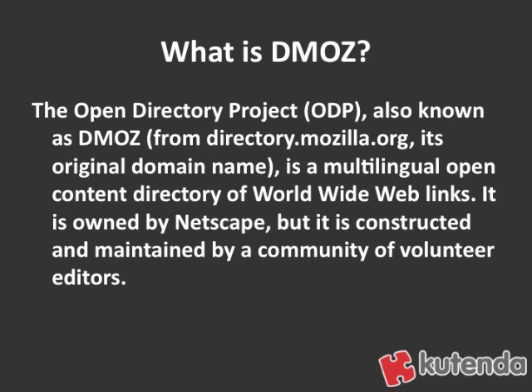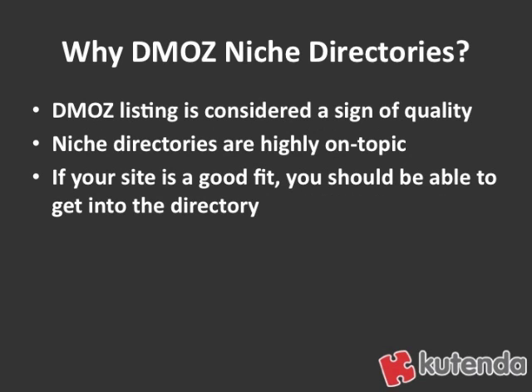Within the DMOZ directory, there's actually a list of other directories in different categories, and these directories are great niche directories. So why do you want to submit to DMOZ niche directories? A DMOZ listing is considered a very good sign of quality because it's edited by volunteers, and because it's such a well-established site, search engines see DMOZ listings as quality listings.